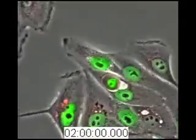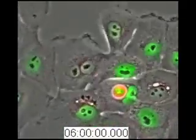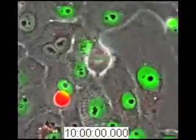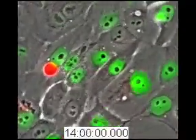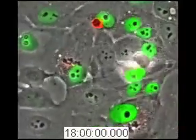After cells are internalized, we found they can undergo a variety of fates, which you might expect given that these cells were alive when they went in. The most common fate we see is cell death. As shown in this movie, the internalized cell dies and is acidified, shown by the red staining. This cell will shrink down and disappear into the outer cell.